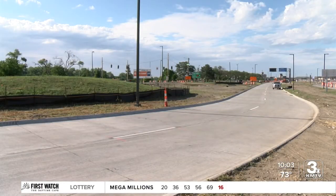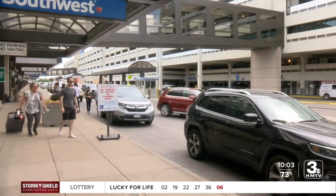Emmons says he has another trip planned for the airport on Wednesday and he's already looking forward to using the new entrance. It will make travel less stressful, and it will make pickup and drop-offs a lot easier.